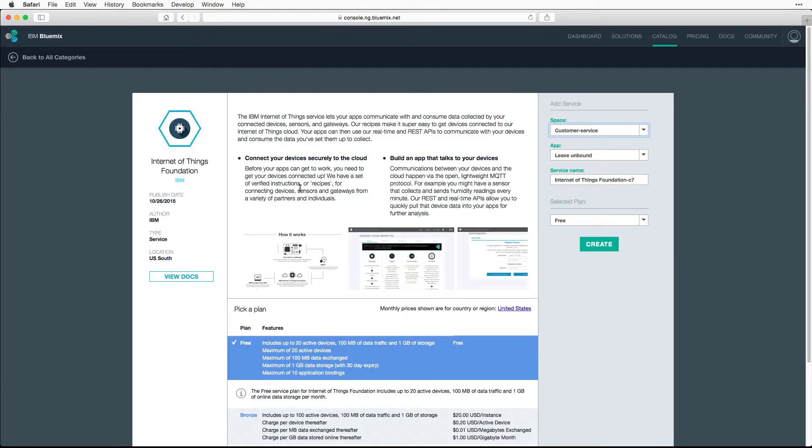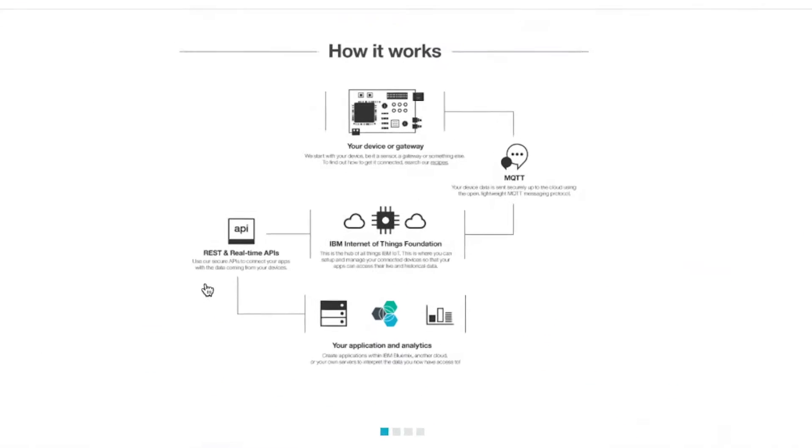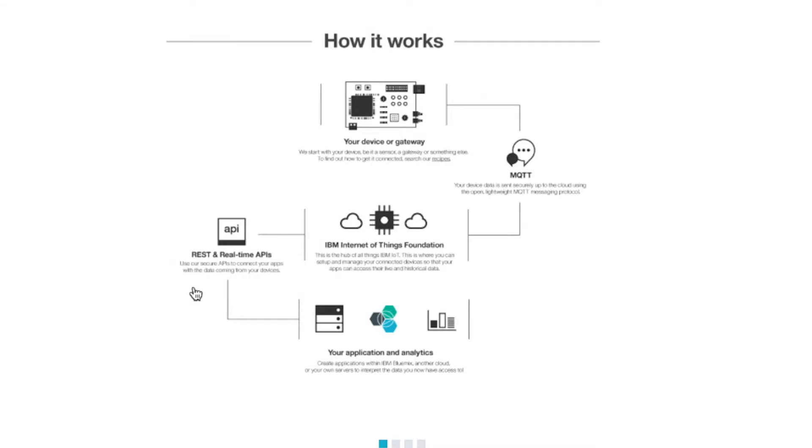So you're using Bluemix Internet of Things — what technically are you doing? How did you make this happen? We used the Internet of Things boilerplate from Bluemix and we modified it quickly to send JSON commands to the drone.